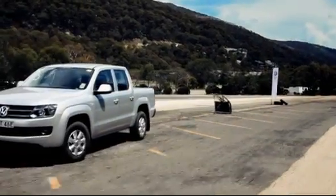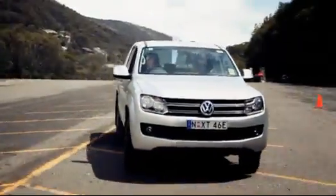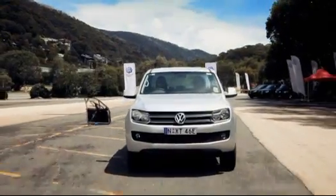G'day. We're at the Über Ute testing ground, challenging the Amarok — the new Über Ute from Volkswagen. Über: one U, two dots. Some utes have had a bad rap as far as safety goes. They look serious, but the truth is they're jokers. So how does the Amarok stack up for safety?